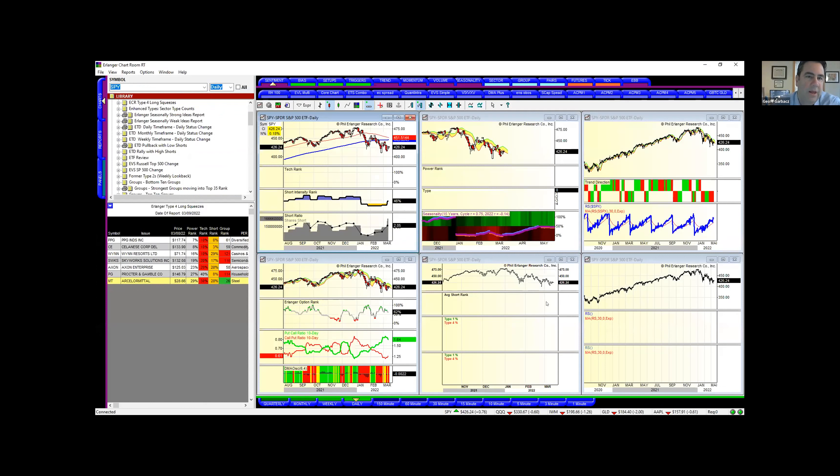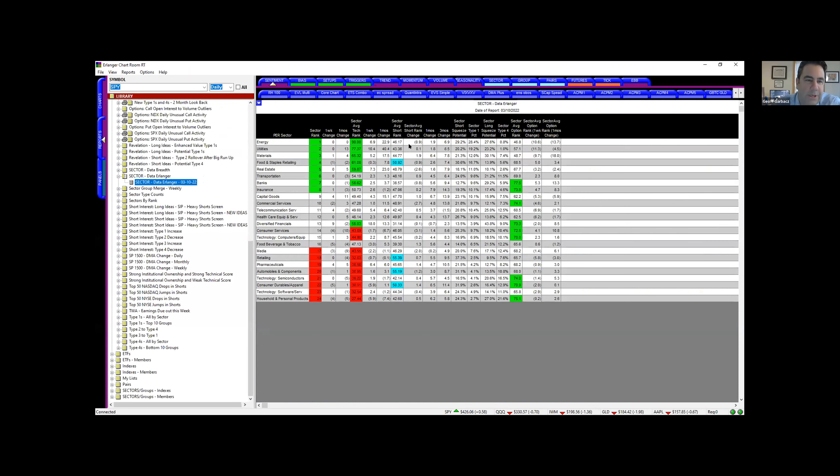Now I'm going into chart room. Looking at Erlanger scans, the tech ranks are improving somewhat on these sectors: energy obviously at 90, utilities, materials, food staples, real estate, banks, and diversified financials are actually improving as well. The one-week change was from 22 to 13 on a sector basis. And then all these are the sectors that are really struggling. Retail is pretty heavily shorted now, autos, consumer durables. We've only got four sectors above 50% right now, with many in the 45 to 50 range.